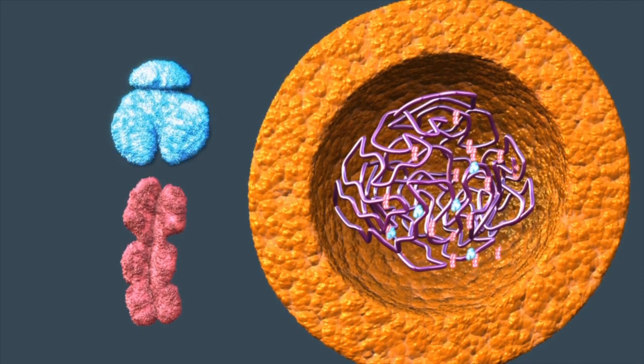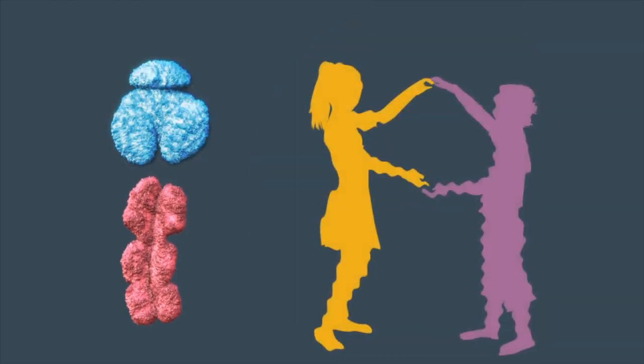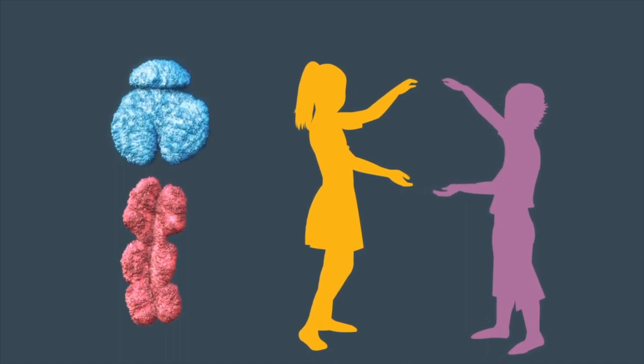The internal and external sexual organs of boys and girls develop from the same basic body plan. But, as you know, at birth you can clearly distinguish the two sexes just by looking. What's at work here? Male and female hormones cause the embryonic gonad and two sets of ducts to form male or female structures.